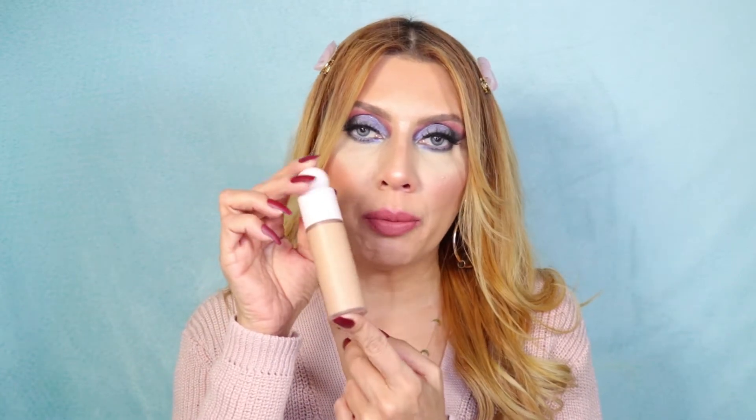Another choice is the Rare Beauty Foundation — super soft, pretty, and delicate with very nurturing ingredients, in shade 210N. I also recently discovered and love the new Hoda Beauty Faux Filter Skin Finish Foundation — it looks very shiny when applied but once you set it, the skin looks beautiful with no texture. I really love it.